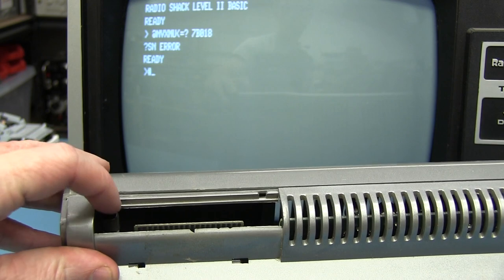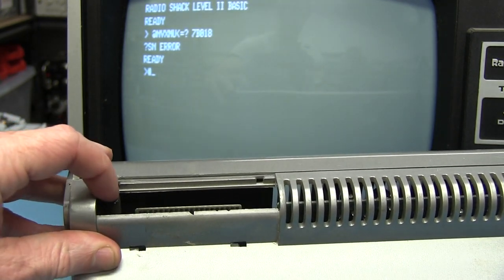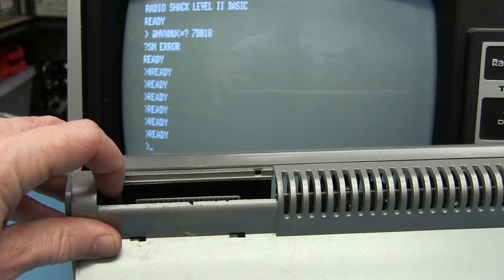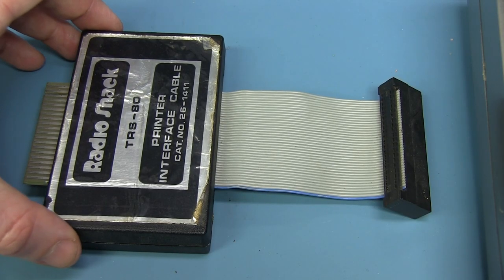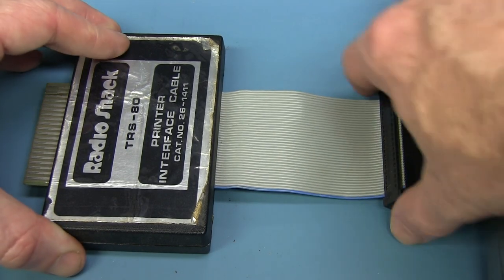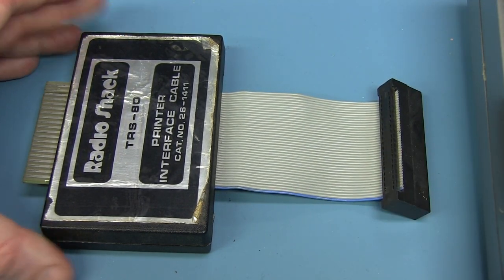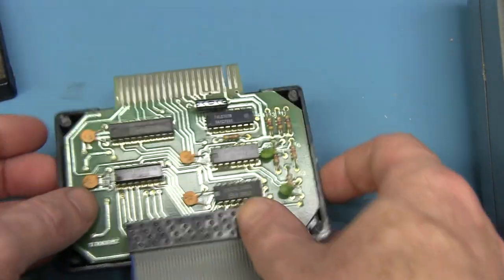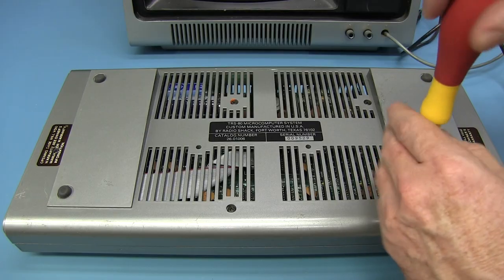I don't know what would happen if you accidentally plugged the power connector into the video or tape port — same 5-pin DIN interface on all of them. These DIN connectors were all the rage in these computers back in the day because they were so dirt cheap and readily available. There is actually a switch hidden away here that acts as a break key. And this is the original Centronics printer interface — just a card edge connector with a couple of 74-series logic chips. That's about it.